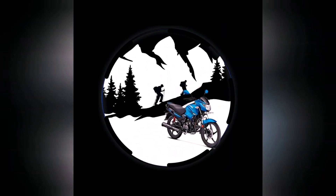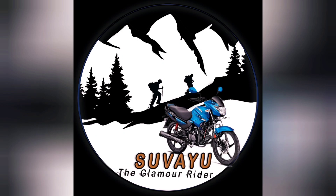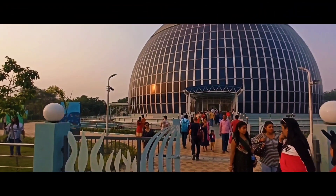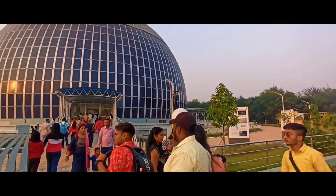India's first solar dome is located in Kolkata. It is open for public viewing at Eco-Park in New Town.